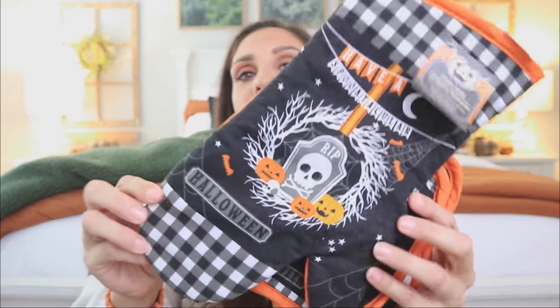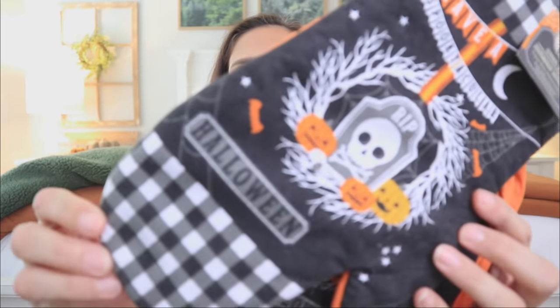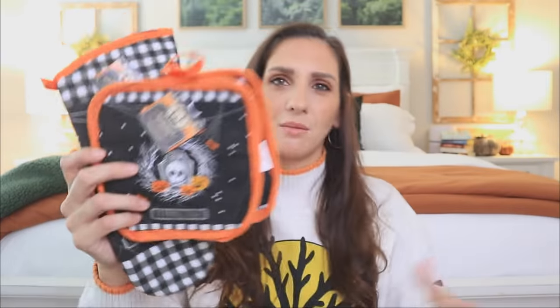I've actually been waiting for these to show up and they finally did. They are the oven mitt and potholder set — these are brand new prints, by the way. They did not do this last year in 2020. I like how they're doing this spooky thing but also throwing in this checkered gingham, giving it just a nice spooky farmhouse vibe, which has honestly been my theme this year.